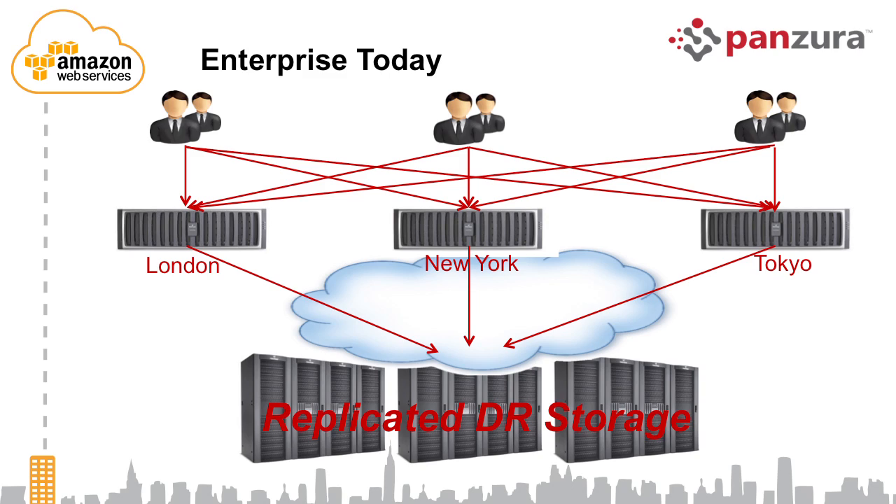If you look at how enterprises do this today without cloud storage technology, they end up deploying a lot of capacity at each location, creating silos of storage that then need to be protected at a DR location. You need a remote data center, making the solution pretty expensive and still not optimal — users from London accessing data in New York still experience latency, meaning they can only work on data local to them, with that data then replicated to DR storage, making it very expensive and not most optimal.